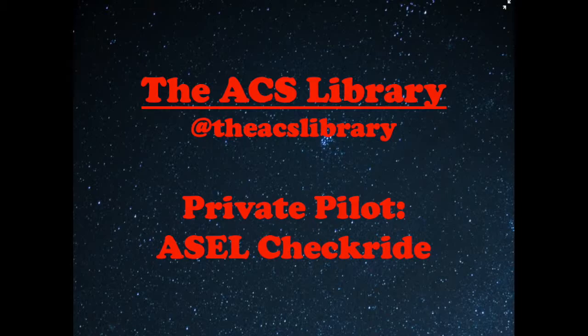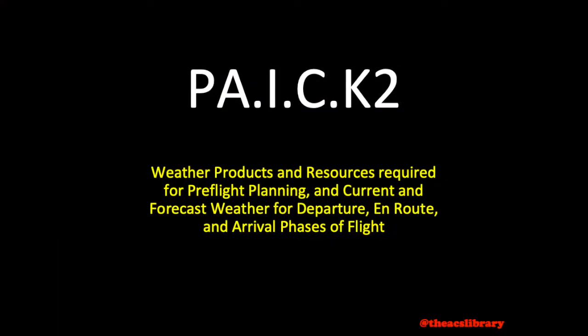Good day, and thank you for watching the ACS Library. My name is Kyle, and I aim to help you prepare for the private pilot checkride in under 5 minutes a day for free. Today's video covers weather products and resources. Acceptable resources were listed in the video preceding this one, so we will focus on weather products this video. This video will be a general overview while the videos to follow will highlight weather products individually to provide a greater understanding of each.